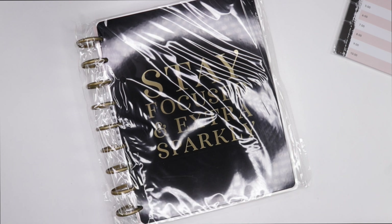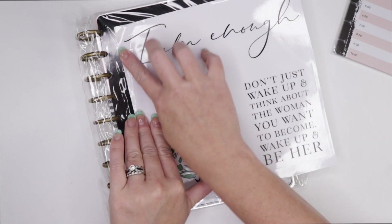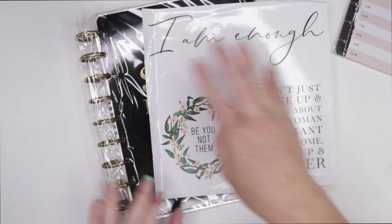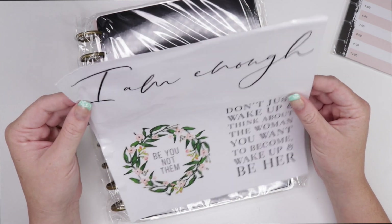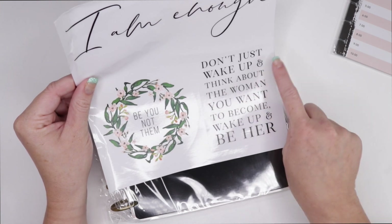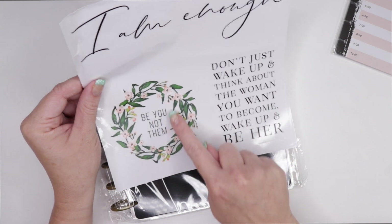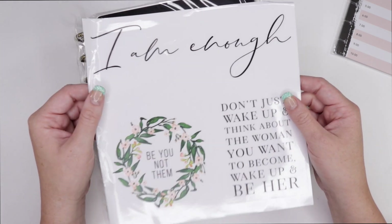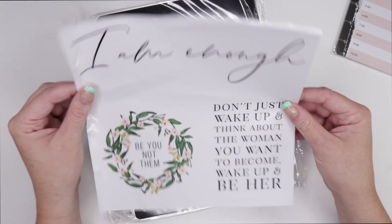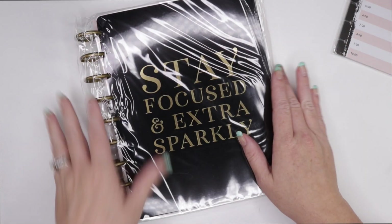I think we're nearing the end — it's just the box that keeps on giving. At the bottom you have these stickers that are a little bit crinkly. 'I am enough.' 'Don't just wake up and think about the woman you want to become — wake up and be her.' And 'Be you, not them.' That's what I really love: be you, not them. This is a great sticker — I'm going to use that.